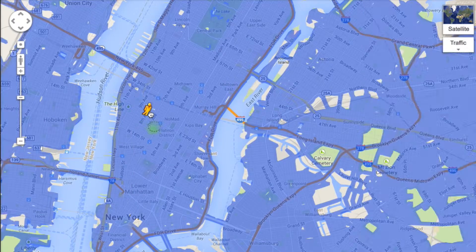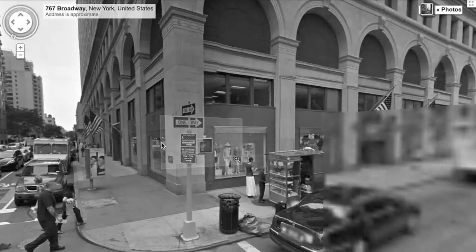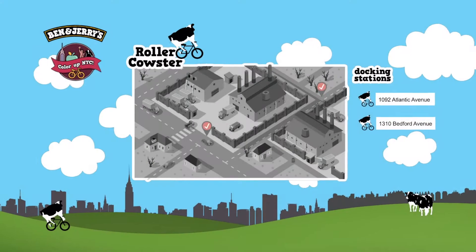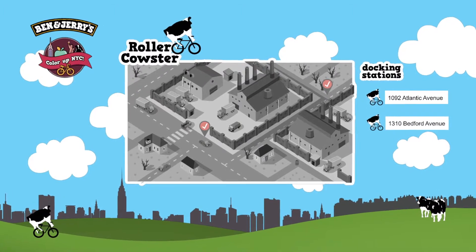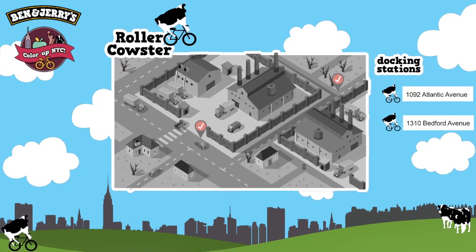By creating buzz around the campaign, Ben & Jerry's turns Google Street View into black and white, symbolising visually the dramatic effect of the hazardous grey smog in New York. Clicking on the pop-up message, users will be directed to the Colour Up New York City microsite, where they can find more information about the campaign, and will meet with the Ben & Jerry's City Bike Share Program.